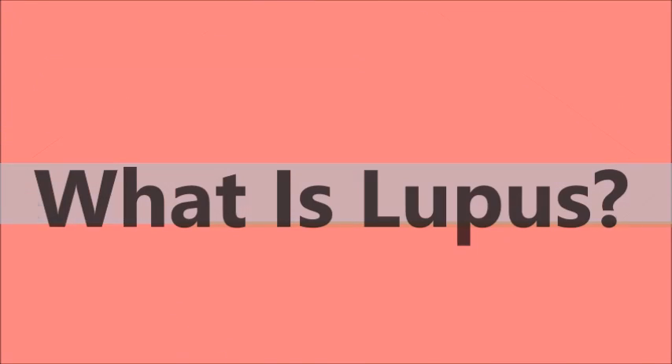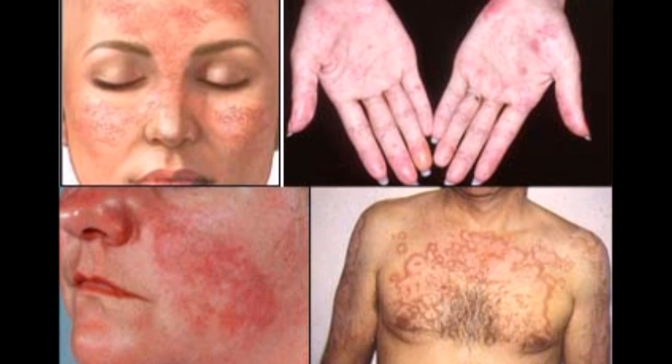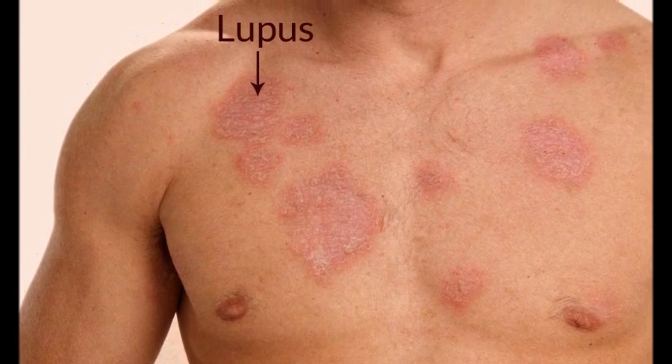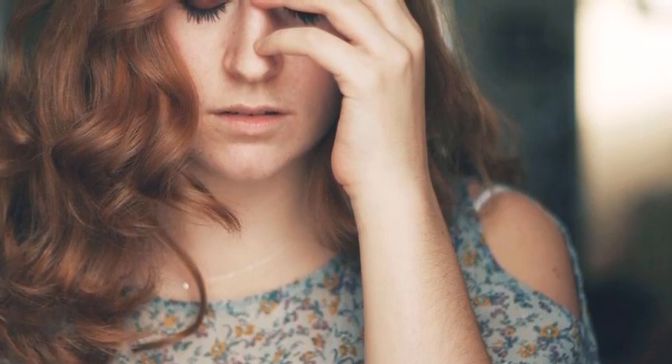What is lupus? Lupus is a lifelong disorder of the immune system. In simple words, it is an inflammatory disease caused when the immune system attacks its own tissues. Immune cells attack the body's own healthy tissues, leading to inflammation.